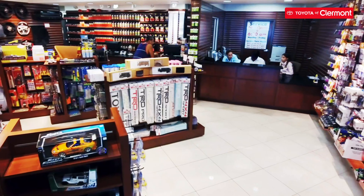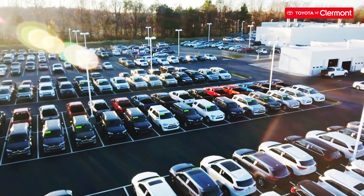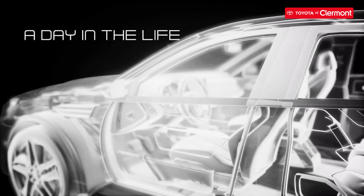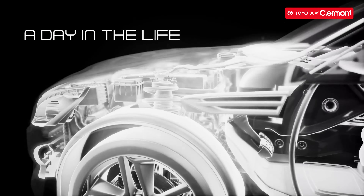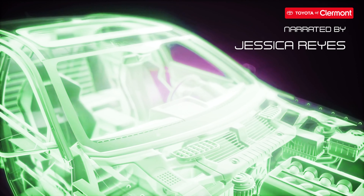Welcome to A Day in the Life, where we dive into the different departments of our Toyota family and share what they do on an average work day. No more mystery, only open doors.